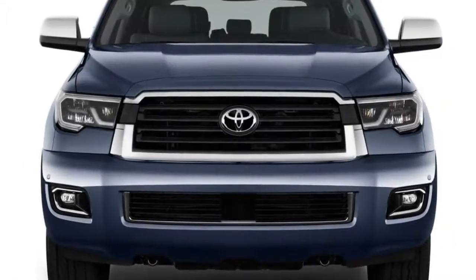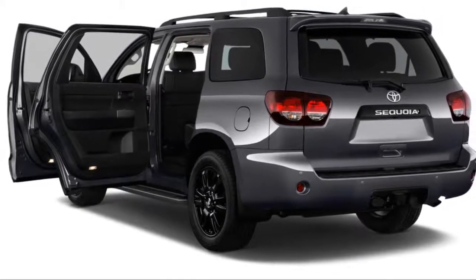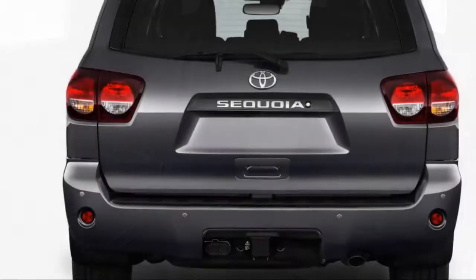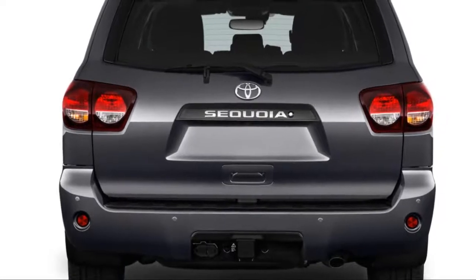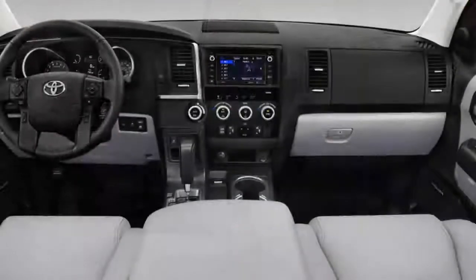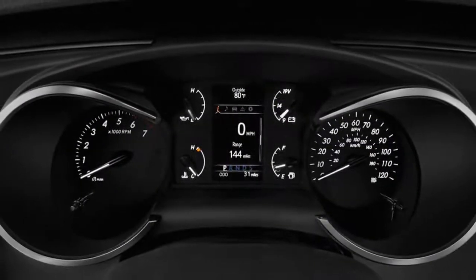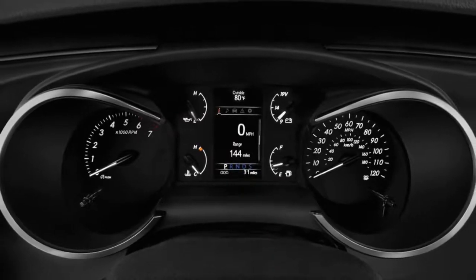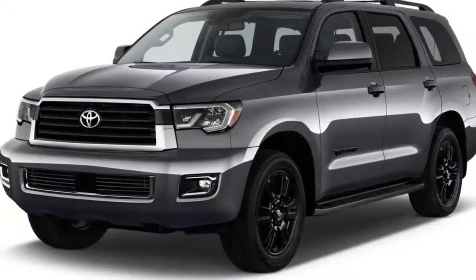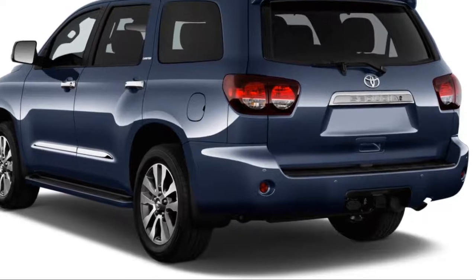The Sequoia's brawny 5.7-liter V8 and truck-based frame can make it an 8-seat towing rig for big families with bigger toys. On paper it may sound similar to Toyota's other big ute, the Land Cruiser, but the Sequoia has a very different suburban mission. The Sequoia comes standard with rear-wheel drive, though all-wheel drive is optional. It's rated to tow up to 7,400 pounds, and its second and third-row seats fold flat to hold an impressive 120 cubic feet of cargo. With that power comes great sacrifice — and we mean gas mileage.